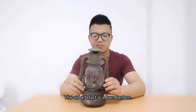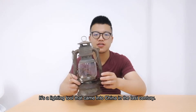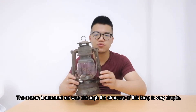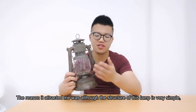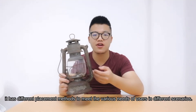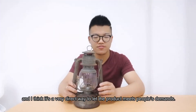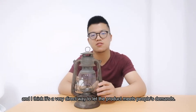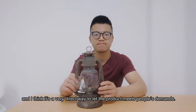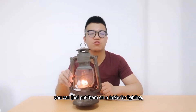The first artifact is a bar lantern. It's a lantern that came into China in the last century. The reason why it attracted me was that although the structure of this lamp is very simple, it has different placement methods to meet the various needs of users in different scenarios, and I think it's a very direct way to let the product meet people's demands. If you're in a house, you can just put them on a table for lighting.